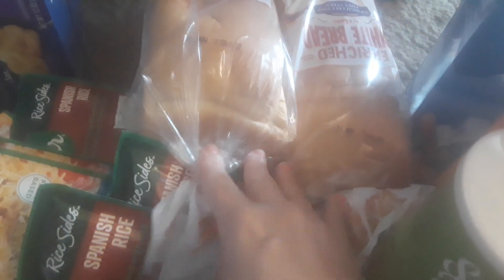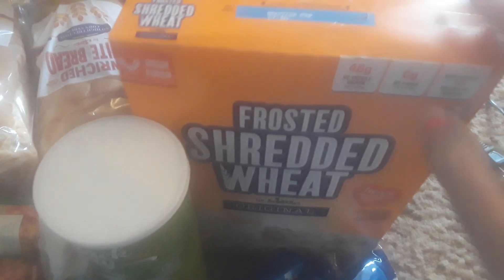I got a loaf of bread — these are two for a dollar. I've got some stacked sour cream and onion chips, some frosted mini wheats, and then a box of frosted flakes.